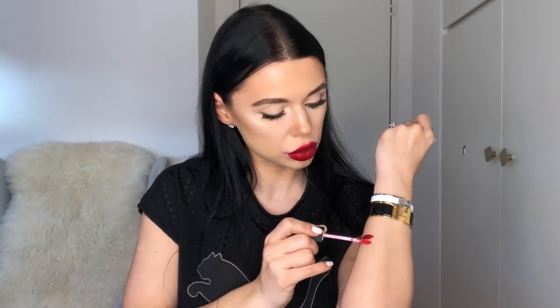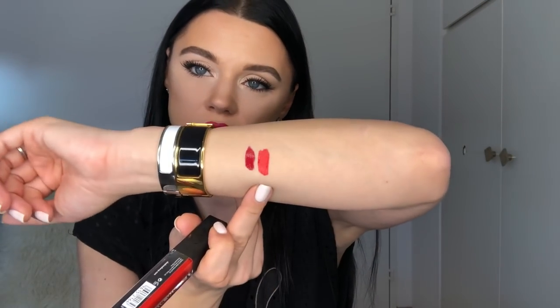The next one is in a similar formula. This is the Sleek Matte Me in the color Rioja Red. This is more of a vibrant one than the L'Oréal. I like different sorts of red but I prefer the more classic ones — I don't like when it's too orangey, but this one is only a little bit. I like the texture of the L'Oréal slightly more, and the L'Oréal one smells very very good.